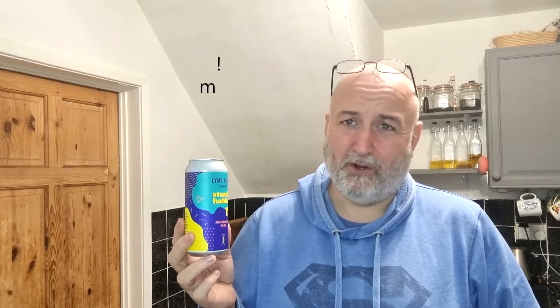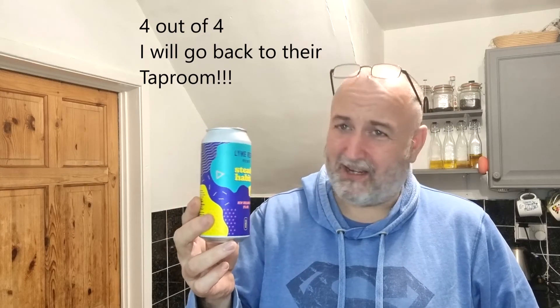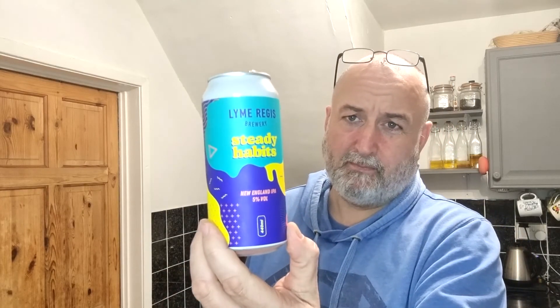Scoring now — it's easy, isn't it? For me, in my opinion, easy. It's a four out of four. I've been to that brewery, I've been to that tap room and I'd go again — it's that good, it is a really good beer. So that's Lyme Regis Brewery, Steady Habits, New England IPA, 5%, 440ml can. Superb, it really is. Thanks for watching and I'll see you on the next one. Cheers.